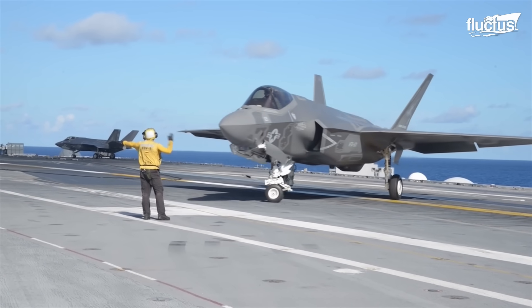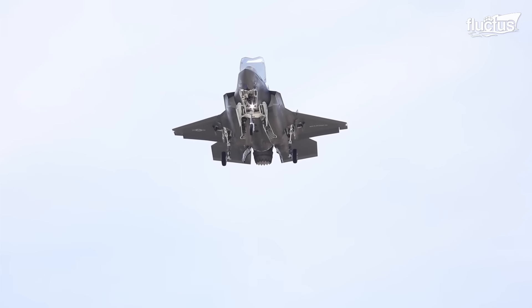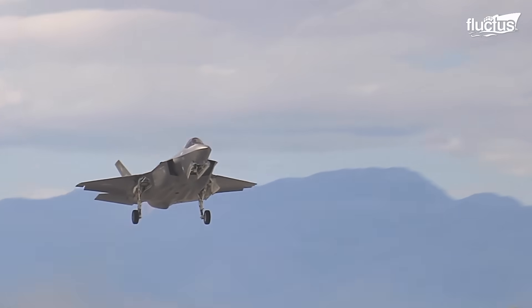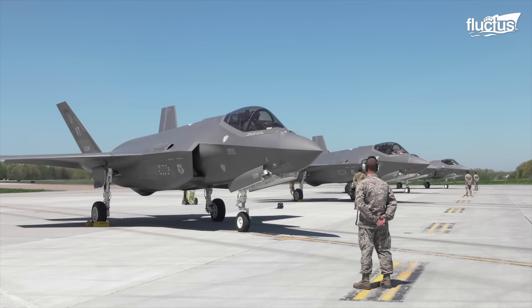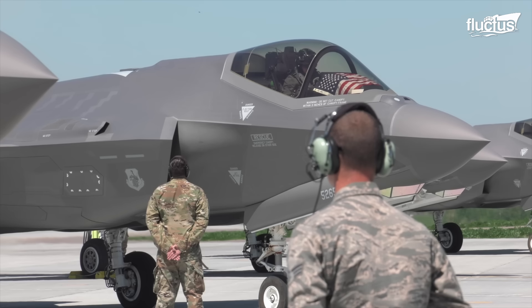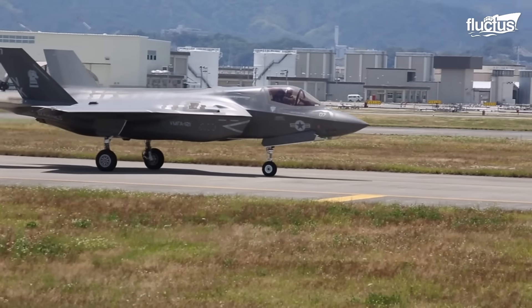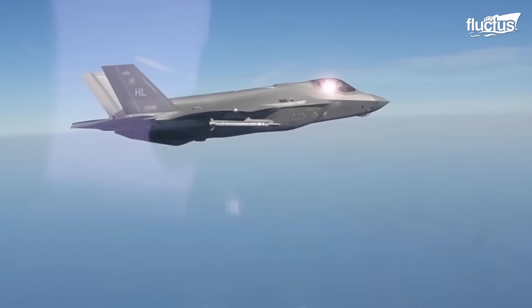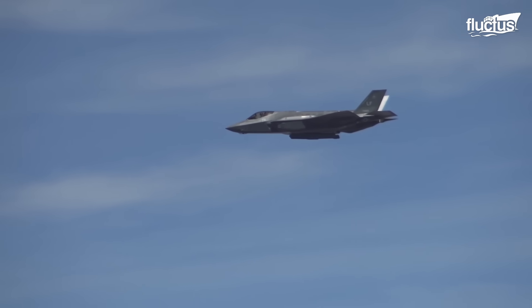Each of these versions embodies the essence of the F-35's design philosophy: versatility and adaptability to various combat scenarios. As we delve deeper into the F-35's capabilities, a critical aspect of its prowess lies in its armament. The fusion of advanced aviation technology and formidable weaponry makes the F-35 a quintessential multi-role combat aircraft.